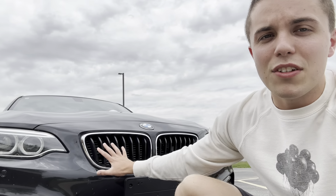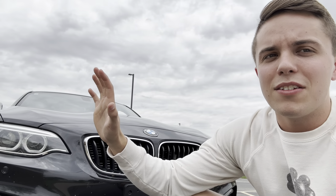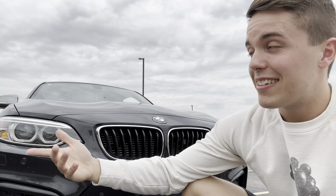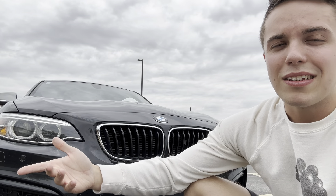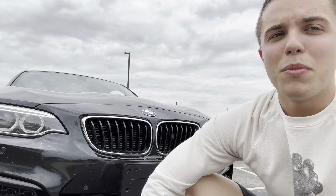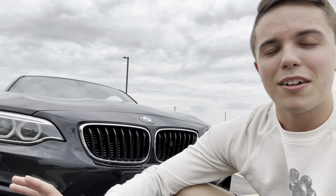Not to say that this engine doesn't have its own set of issues. This car is notorious for having busted charge pipes because they're kind of made out of a thin piece of plastic. That's something you'd want to get taken care of before boosting your car above stock numbers. Running stock, you should probably never have any problems with it. But if you're going to put a tune or get a larger turbo, the charge pipe is something you're going to want to fix, because inevitably it will break — it's not a question of if, but when.